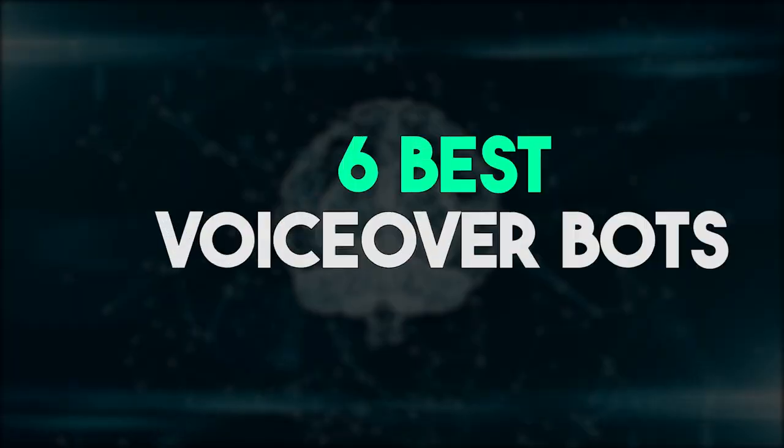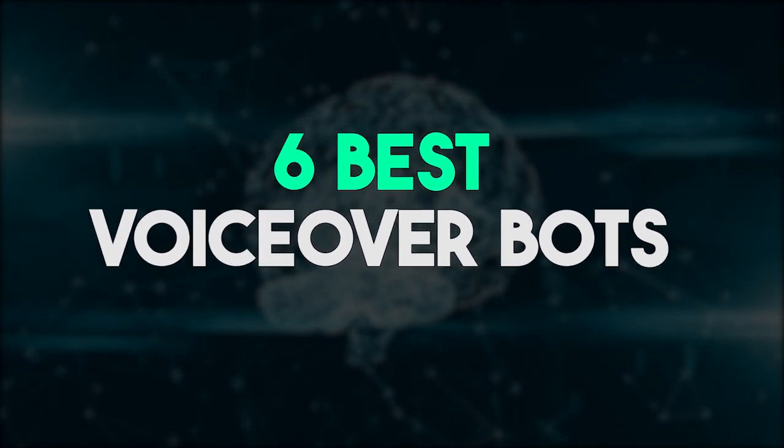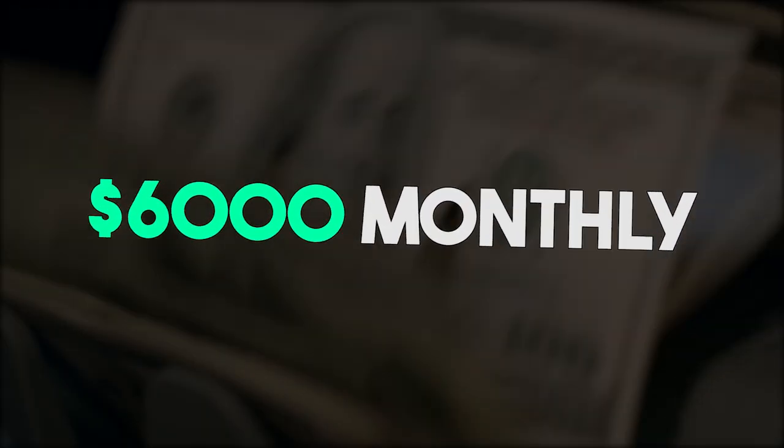In this video, I'm going to walk you through six of the best, most amazingly realistic AI-powered voiceover bots that can make you over $6,000 monthly.